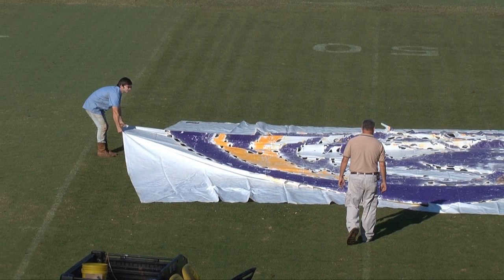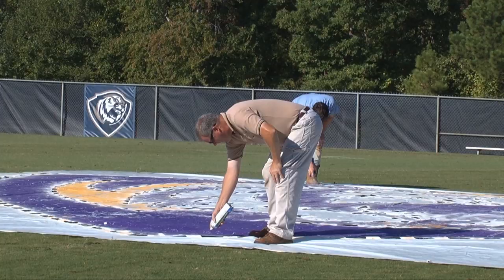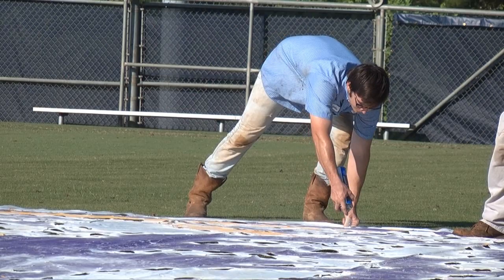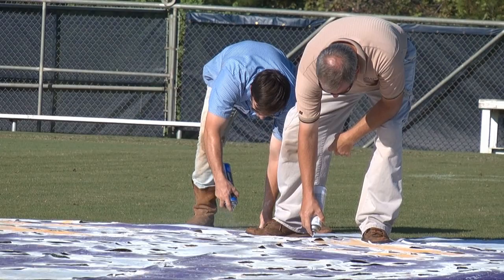We'll take measurements and get it just right, because once you put it out there for the first time, that's where it's going to be for the rest of the season. After the stencil is put in place, we have a special field marking paint that's in aerosol cans and you just trace it out as to where the markings are on the stencil. They make special paint for turf grass, and the cans are specially made to spray upside down.